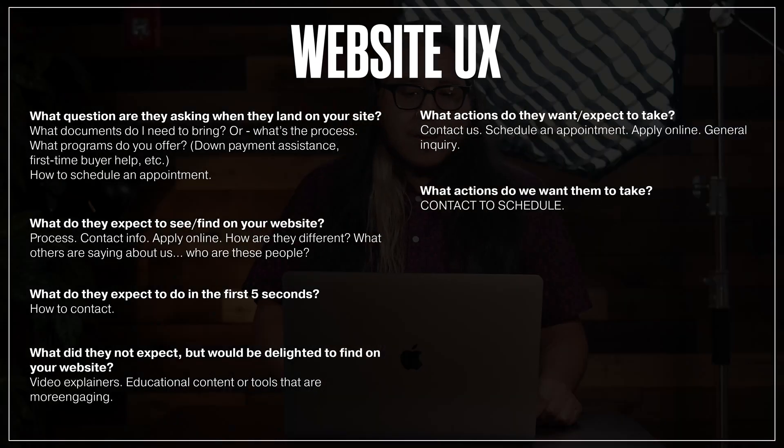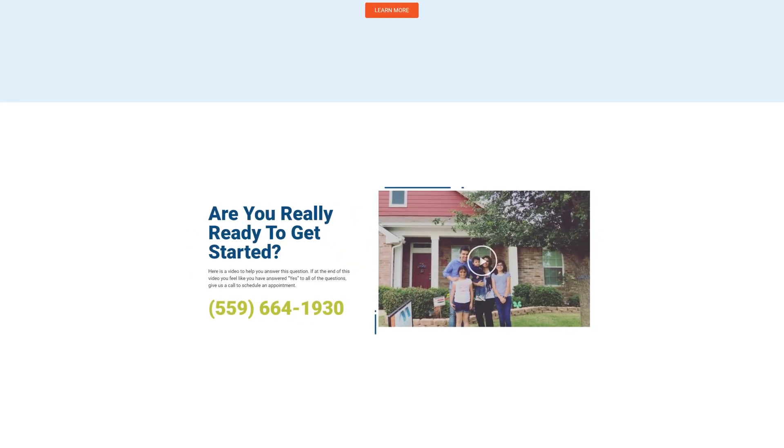Once I've started the homepage wireframe, I'm still referring back to our strategy document because there's a ton of questions that the client wants answered and their clients want answered. Some examples are: what documents do I need to bring? What's the process? What programs do you offer? How do we schedule an appointment? These are things that Zave is always going to want their clients to do — they want their clients to be informed and bring all the information they need when they've scheduled their appointment. Using these questions in the UX strategy, I then implement different sections on the homepage to help guide the user to where they need to go. For example, for how to schedule an appointment, we'll need a section with a clear call to action. We also want an area that shows what the process is — maybe not fully explained on the homepage, but enough to give users a sense of what working with Zave looks like from start to finish.